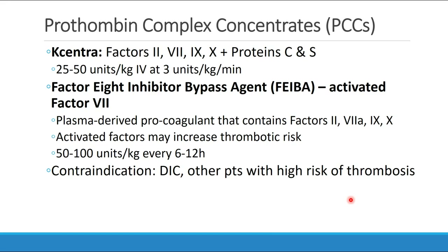FEIBA contains factors 2, 7, 9, and 10, but the factor 7 is 7a — activated factor 7. Because it's activated, it may increase the thrombotic risk, as discussed earlier. The recommended dose is 50 to 100 units per kilogram every 6 to 12 hours. As with many other reversal agents, PCCs may be contraindicated in patients who are in DIC or who have a high risk of thrombosis or severe complication from thrombosis.